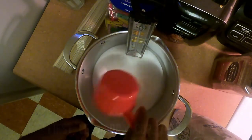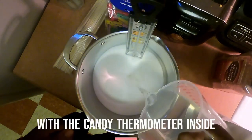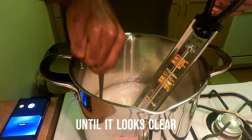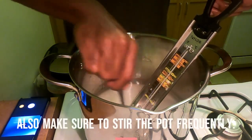First, let's add four cups of sugar and one cup of water to our pot with the candy thermometer inside. Second, we're going to cook our mixture of sugar and water at medium heat until it looks clear and becomes a syrup.